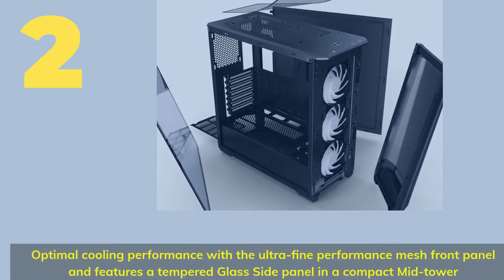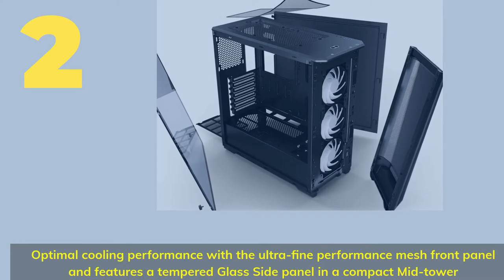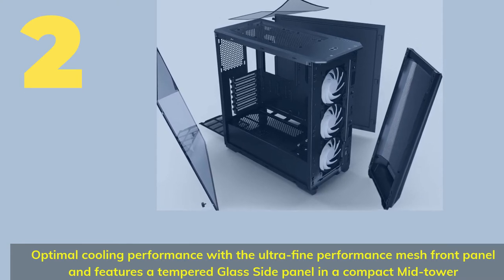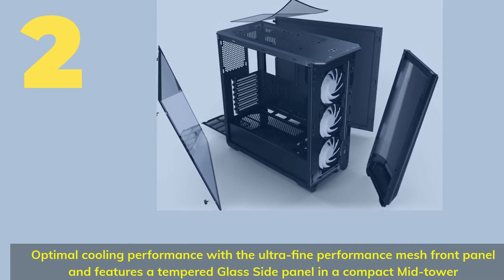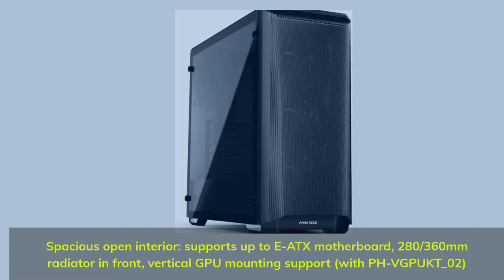Number 2. Optimal cooling performance with the ultra-fine performance mesh front panel and features a tempered glass side panel in a compact mid-tower. Spacious open interior supports up to E-ATX motherboards.